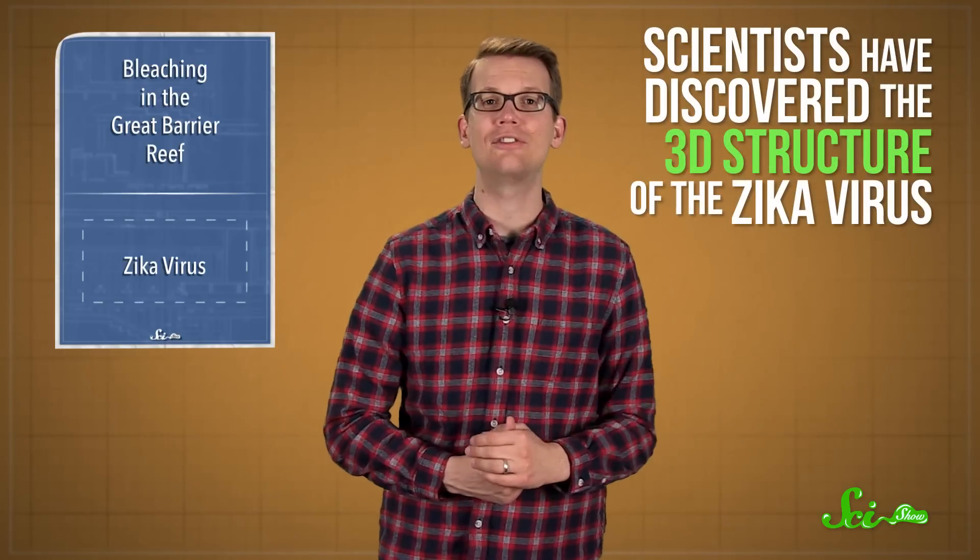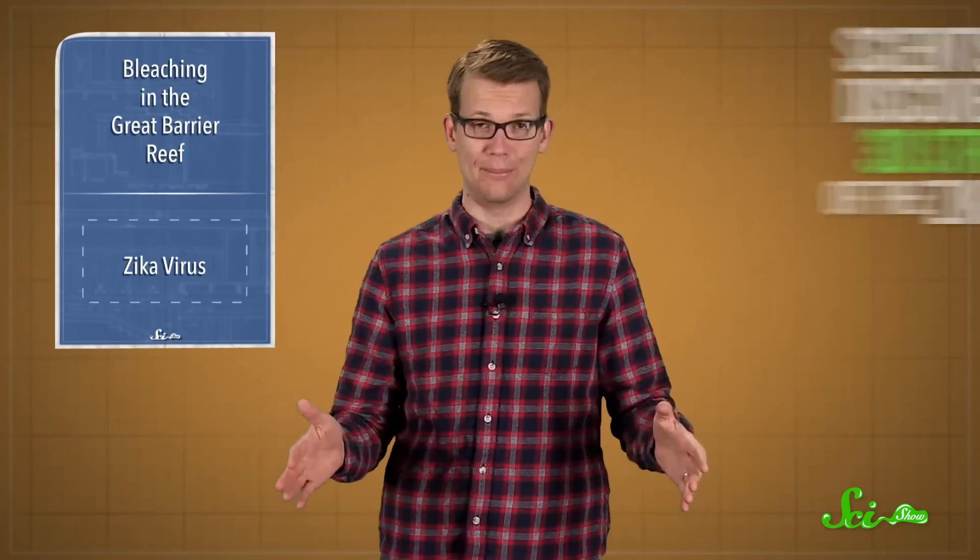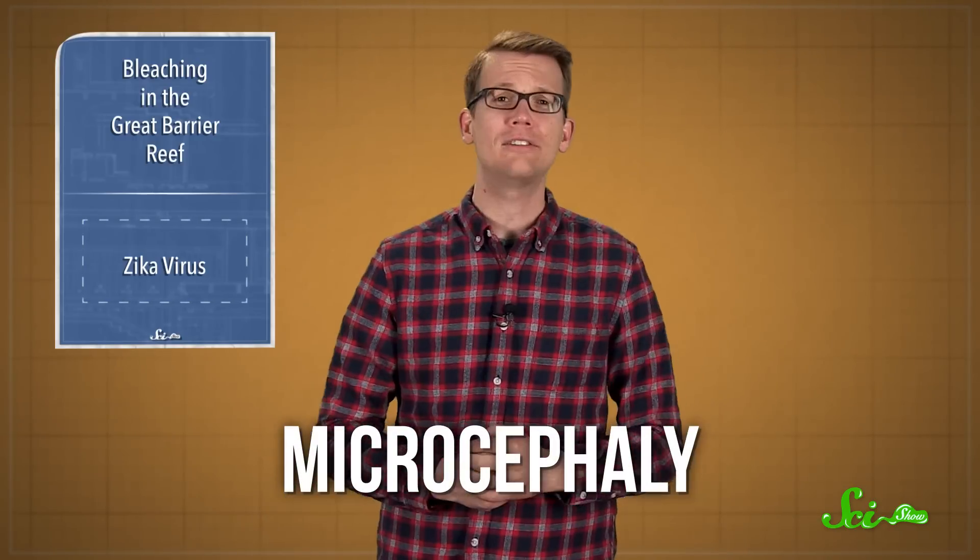In slightly more positive news, scientists have discovered the 3D structure of the Zika virus almost down to the atom. When we last talked about Zika back in February, researchers didn't know much about the virus, just that it might be responsible for the sharp increase in Brazilian babies born with a neurological condition called microcephaly. Since then, scientists have made some progress when it comes to understanding how Zika spreads and how it affects the human body. And last week, a team at Purdue University in Indiana published the 3D structure of Zika in the journal Science.